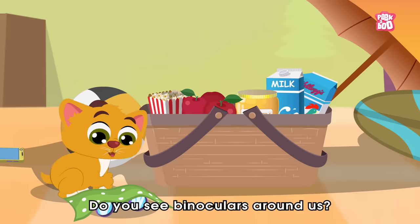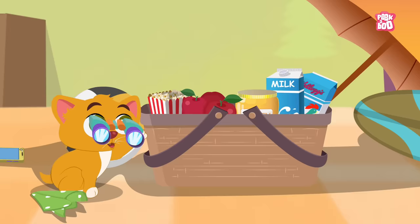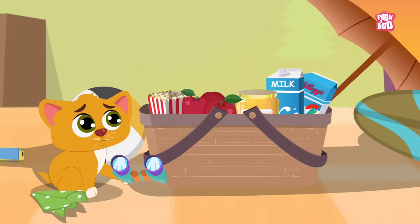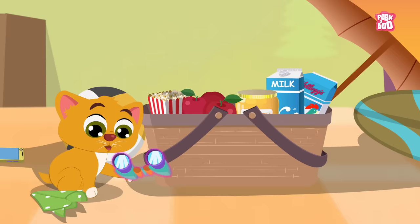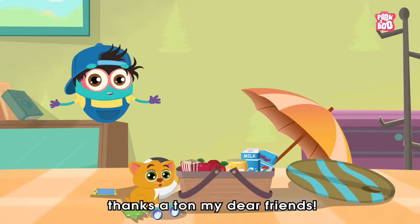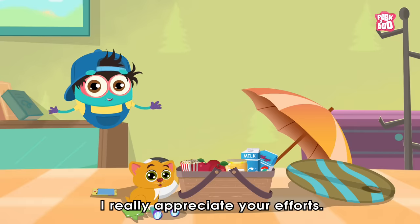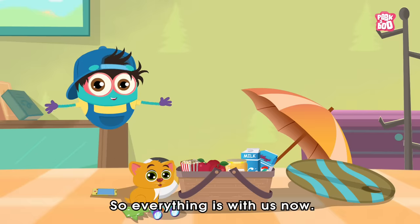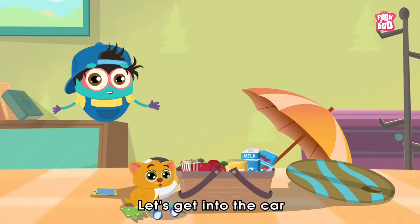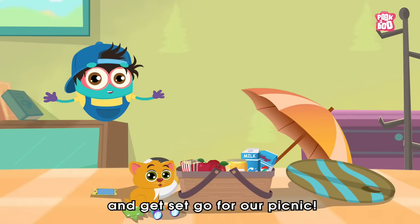Do you see binoculars around us? Here we go! Thanks a ton, my dear friends. I really appreciate your efforts. So, everything is with us now. Let's get into the car and get set go for our picnic.